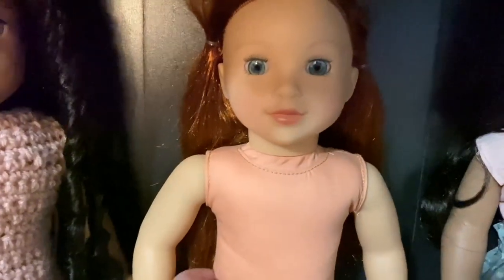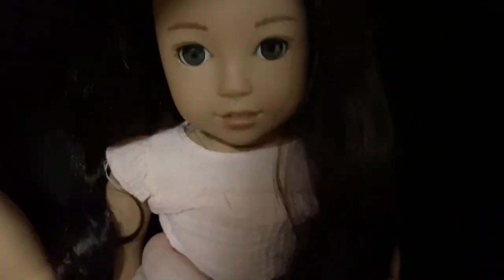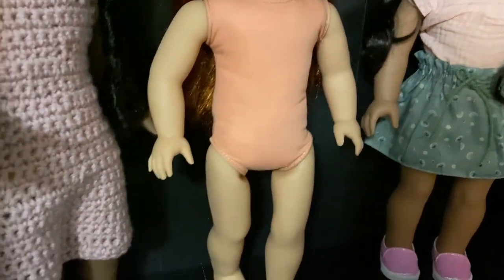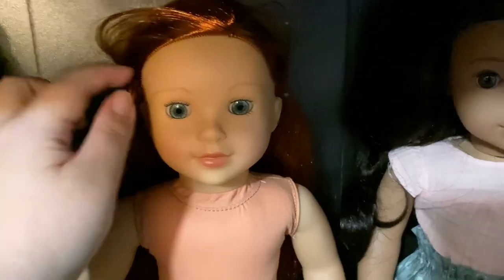I will say when you shake her you can hear the eyes rattling, whereas with American Girl I don't think that's the case. But I want to talk about her clothing. She is rooted so she's not wigged — I know that's going to bug some people, but for me I don't mind.